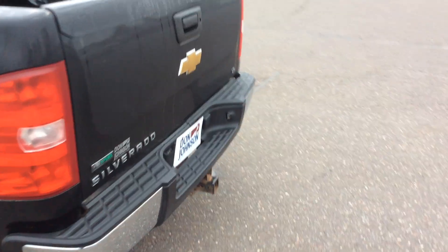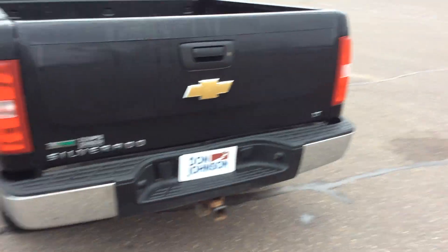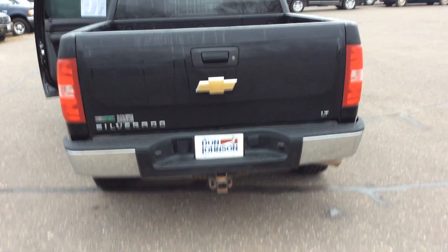Showing you the back of the vehicle — it does have the towing package already on it.